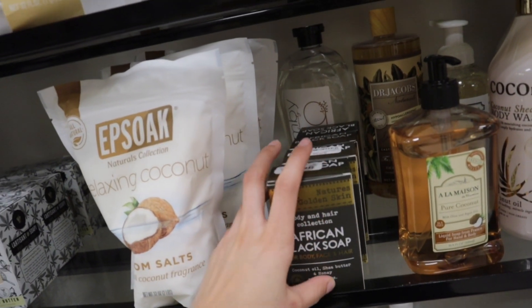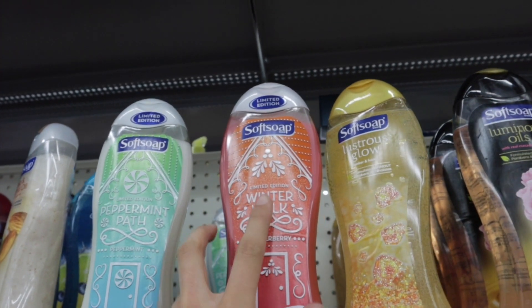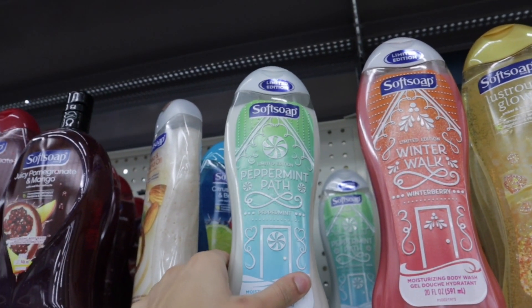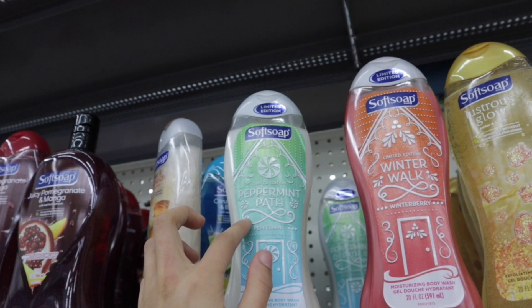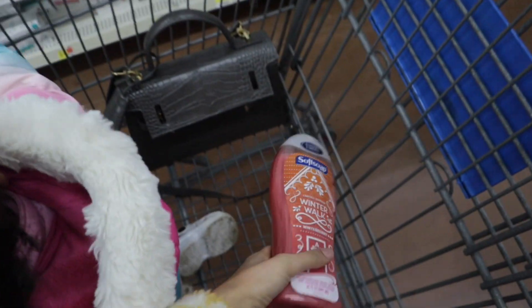Now I'm at Walmart and I found these Softsoap limited edition body washes. This one is in the scent Winterberry and this one is Peppermint Path. I'm gonna go ahead and grab this one — it smells really nice, so I'm going to put that in the cart.